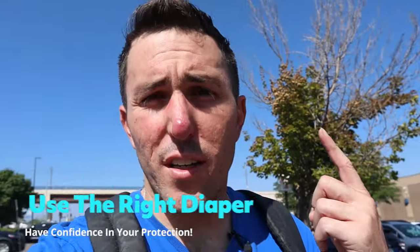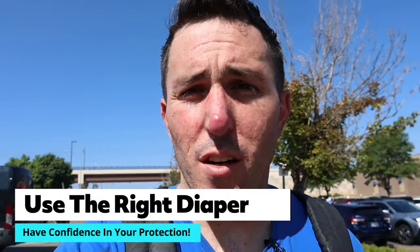Sometimes darker clothing can really help conceal some of the bulkiness around the midsection you might be feeling — it may or may not be visible. Wearing diapers out with confidence is a matter of a few different things: one, knowing that you have protection on that's going to do what it's supposed to do and keep you from embarrassing yourself; and two, knowing where to go to change.